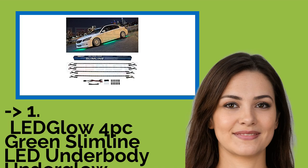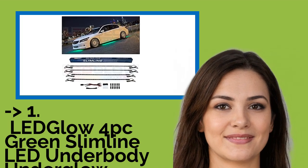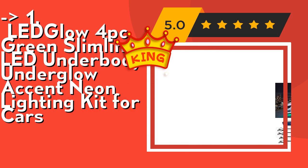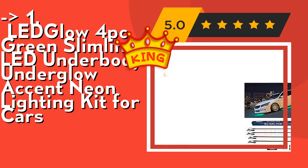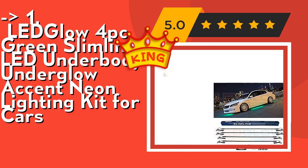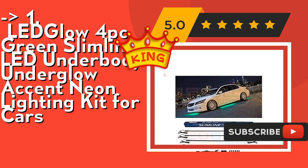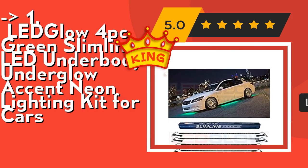Here is the best of the best — the king product — the Ledglow 4 PC Green Slimline LED Underbody Underglow Accent Neon Lighting Kit for Cars. It features solid color illumination; the kit is turned on and off with the included power switch, and includes mounting hardware and installation instructions. Check out the link in the description to buy this product from Amazon.